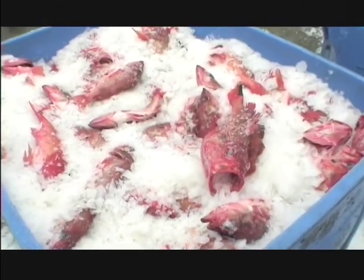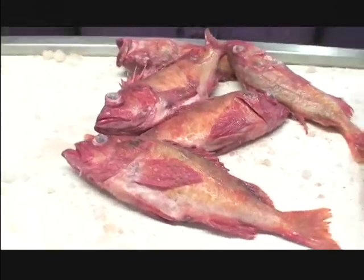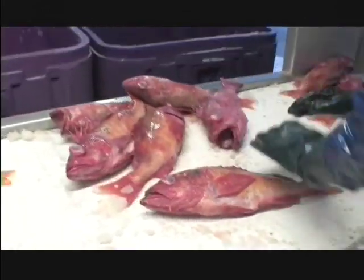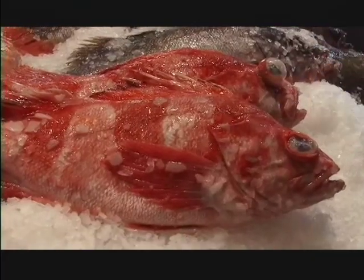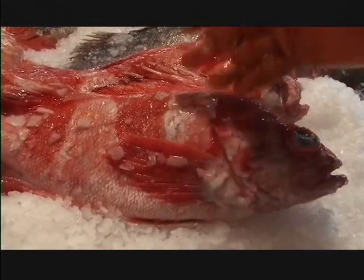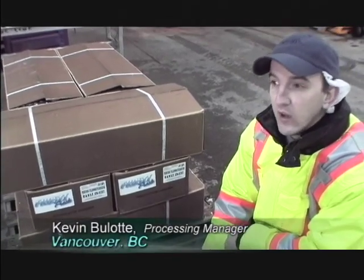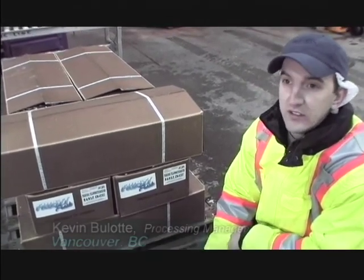Using more ice also improves the appearance of the fish — you don't get as much scaling. If it's a red fish, it's got all the scales on in certain markets. Appearance of the fish is also important. That liquid they have right on top of them — that's great. The fish will be down in San Francisco probably by tomorrow and on the shelves by Saturday.